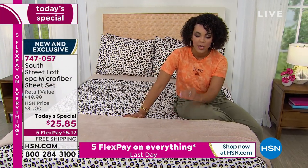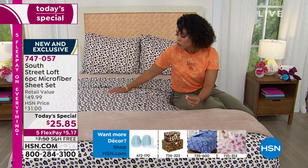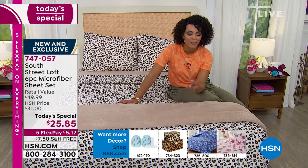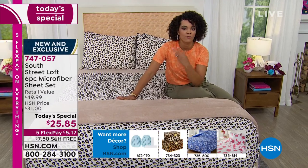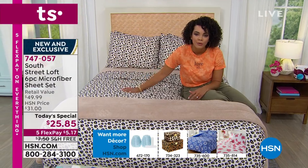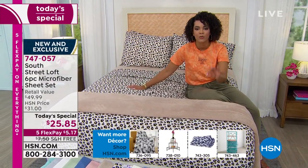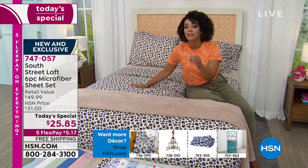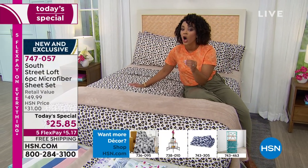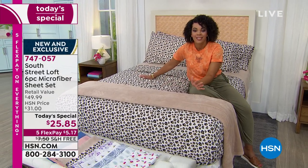So use that FlexPay — it's even less, about $4 and some change with your HSN card. If you've been hanging on to itchy, scratchy sheets way too long, now is your opportunity to upgrade with this six-piece set. The only Today's Special we have for the rest of 2021 here at HSN for a six-piece sheet set.